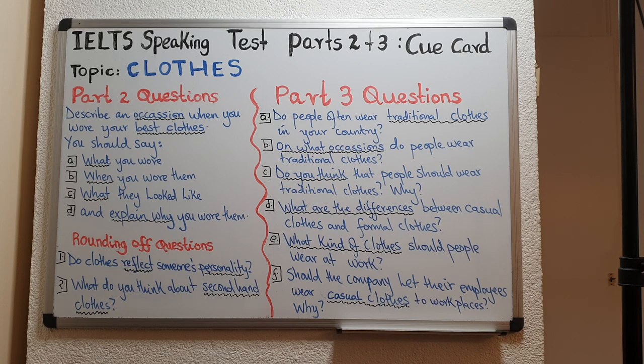Describe an occasion when you wore your best clothes. You should say: A. What you wore, B. When you wore them, C. What they looked like, and D. Explain why you wore them. We are talking about an occasion, so an occasion is an event. Now let us look at A — what you wore. In this question, the key word is 'what', so the examiner expects you to describe your outfit.